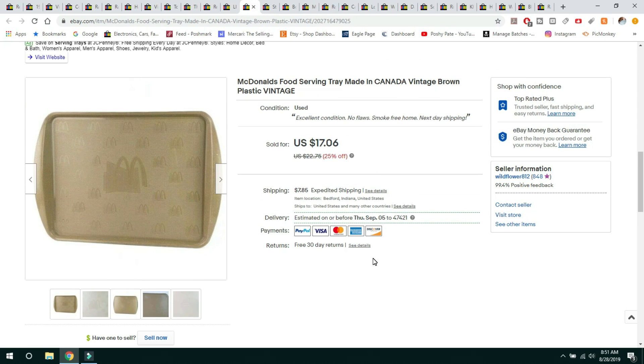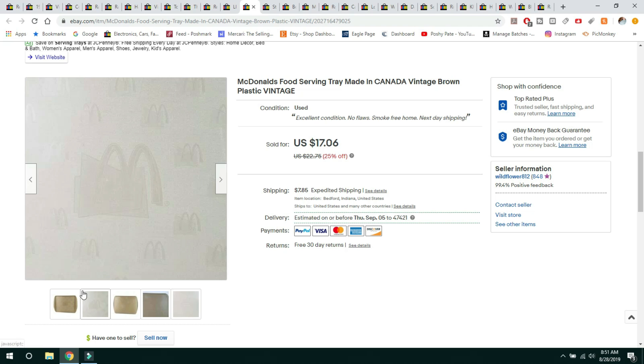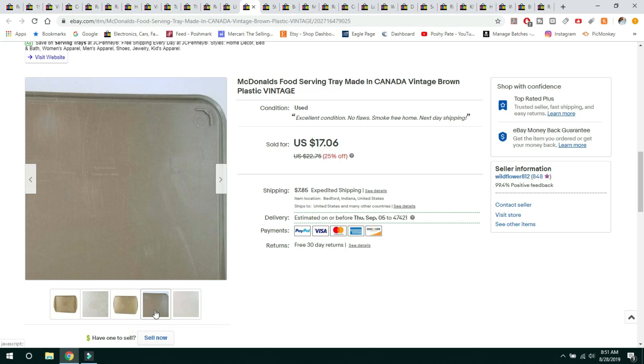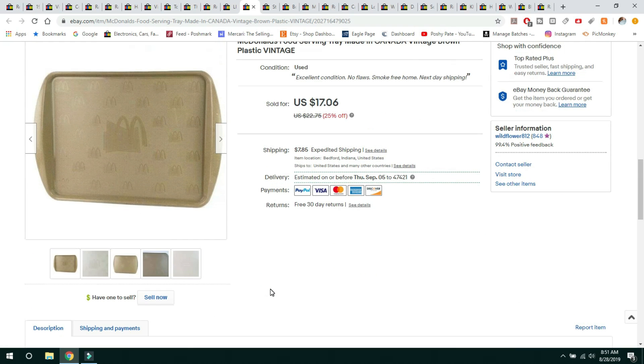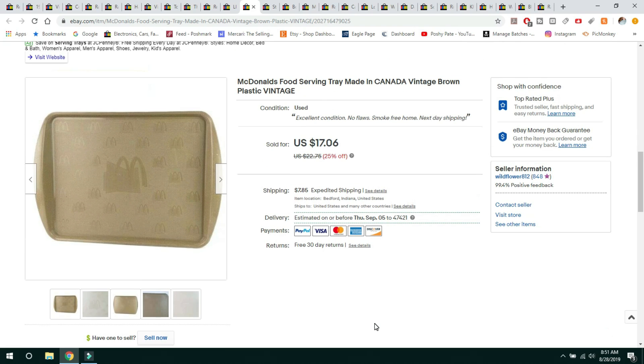This next item is a McDonald's tray. I found this at the bins and thought — it's lightweight, why not try it? I probably paid $1 for it at the outlet and sold it for $17.06, buyer paid shipping. It didn't have a date on it, but from what I researched these were used in the 90s with this design and imprint style. I'm sure some McDonald's probably still use these, but there's a collector out there for everything.